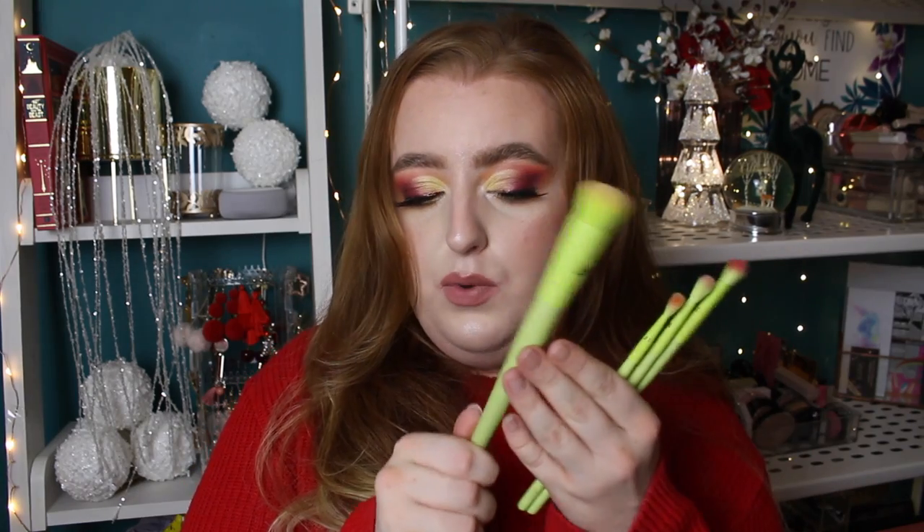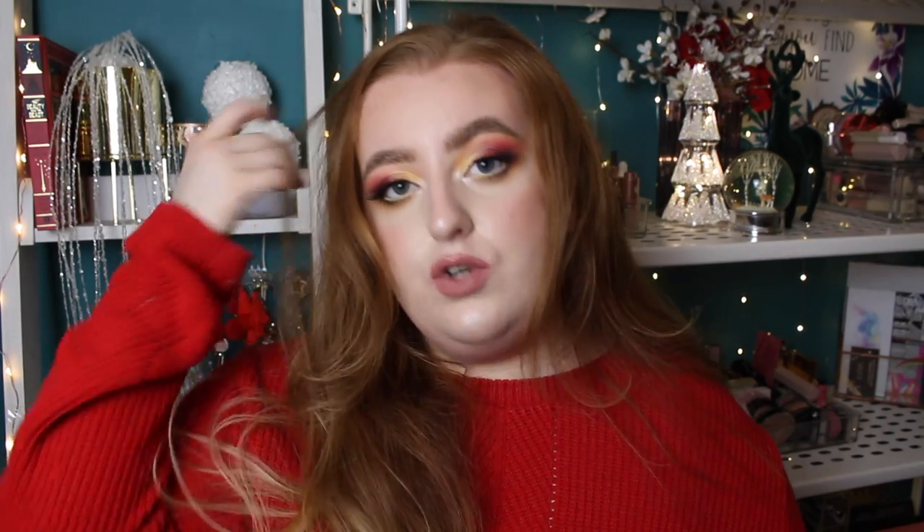I also picked up the Beauty and the Beast highlighter because this is the palest shade out of all the ones in the collection. And then I picked up all of the lashes because I couldn't control myself. I also have some pieces from the Mitchell range — he's now got his own brand. So I picked up one of the blushes in the shade Peach Sugar.